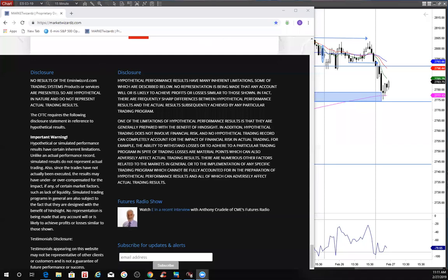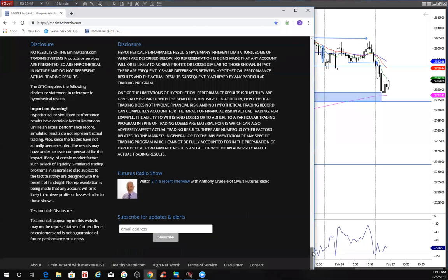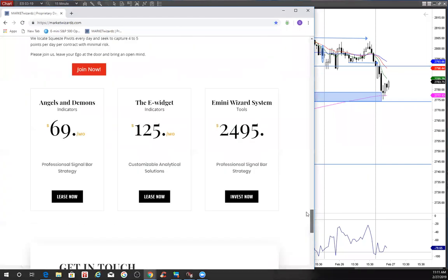E from MarketWizards.com and E-MiniWizard.com reminding traders to use risk capital you can afford to lose if you're playing this game. It is about quarter after 11, 27th of February 2019.